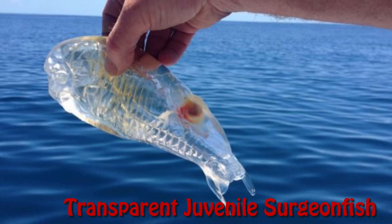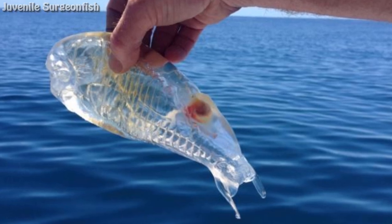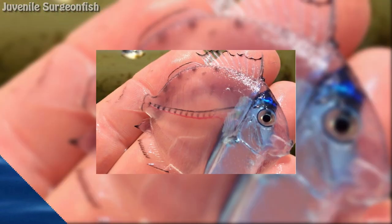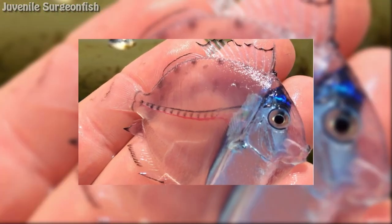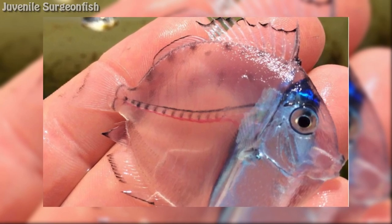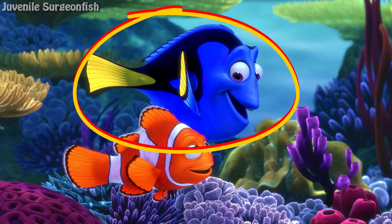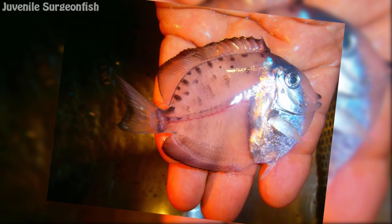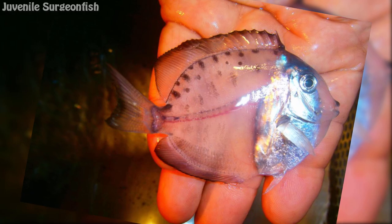Transparent Juvenile Surgeon Fish. This transparent fish is a juvenile surgeon fish. They are found in a wide range of waters, including those around New Zealand. Believe it or not, it's the same species of fish as Dory from Finding Nemo. They can grow up to 30 cm — 12 inches long — and are popular aquarium fish.